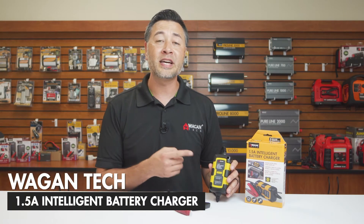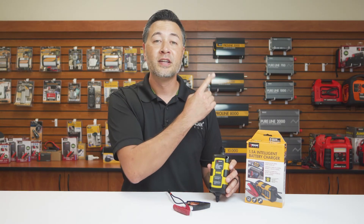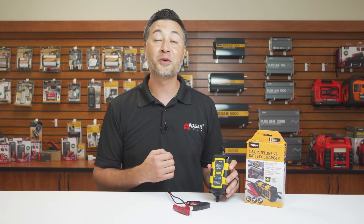And that's been our quick look at the 1.5 Amp Intelligent Battery Charger. If you're interested in purchasing this device, click the link right here. Leave us a comment or question down below and click subscribe to be updated on our new products. Thanks very much for watching.